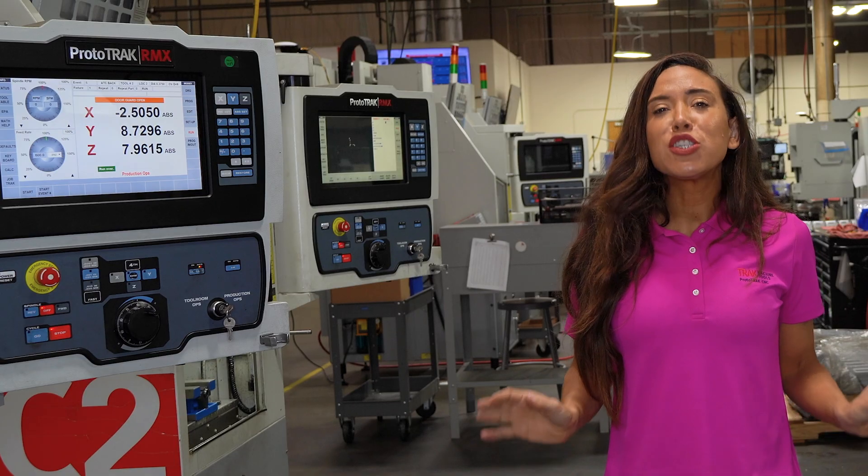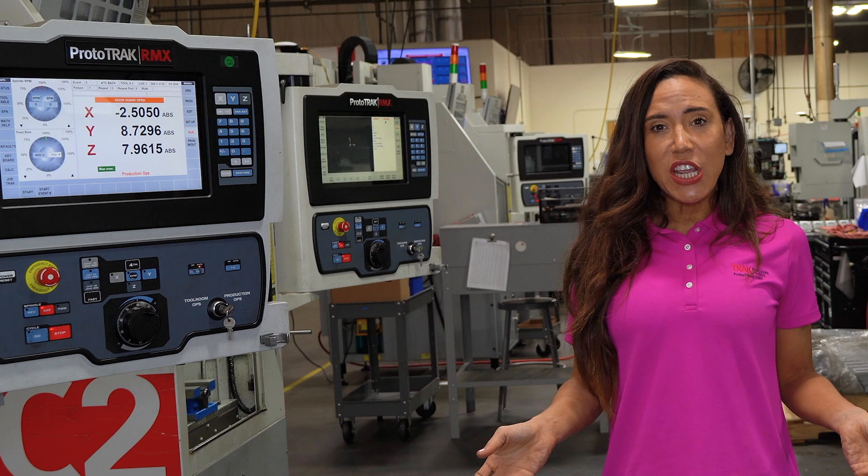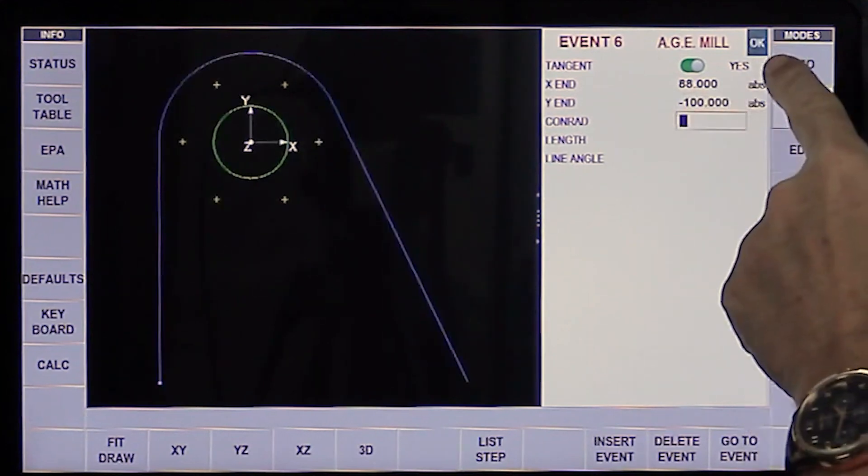Our answer to that problem is the Prototrack Auto Geometry Engine, also called AGE. With the AGE, you just get started programming the part or the feature. You put in the dimensions you have and skip the ones you don't.